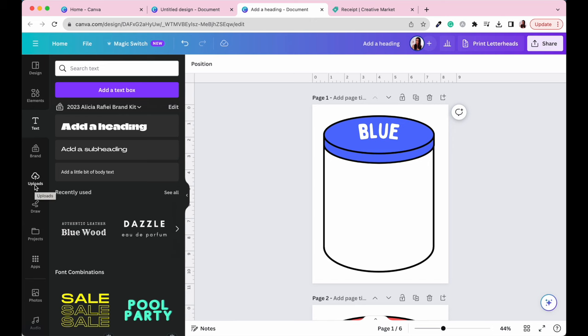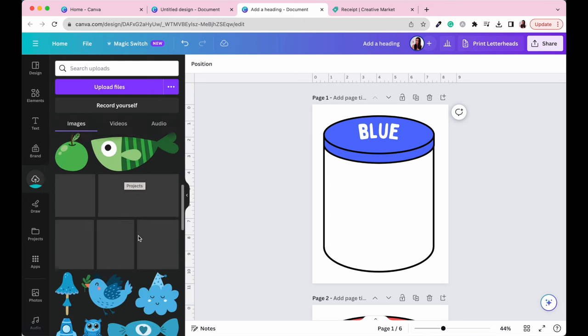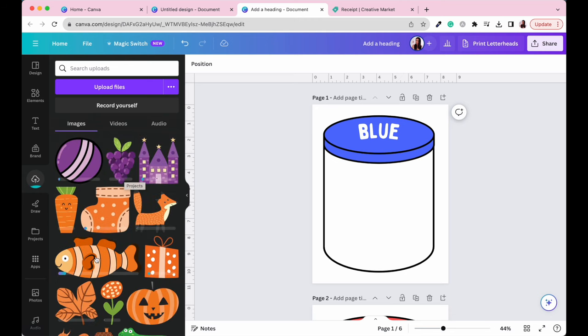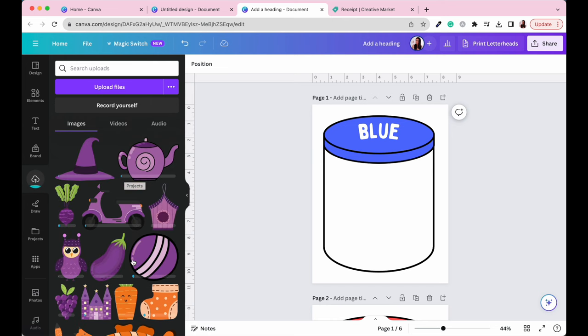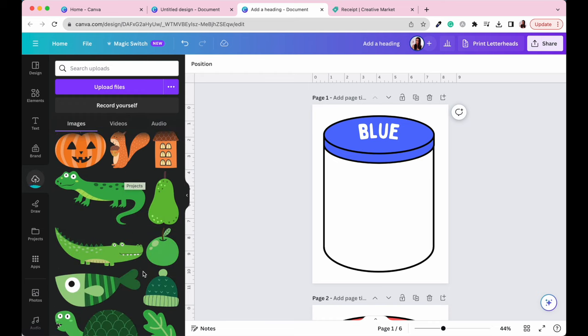Now let's duplicate this jar and change it to each color — red, yellow, green, purple, and orange — adjusting the lid color and text for each. So we should have six jars: blue, red, yellow, green, purple, and orange. Our jars are essentially done for the worksheet. My clip art has just been downloaded, so now I would go to the Upload section and drag those elements into my Canva account — probably pop them into a new folder for easy access.